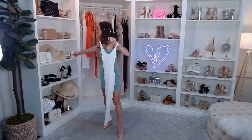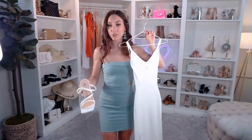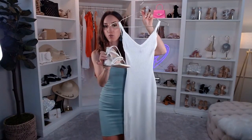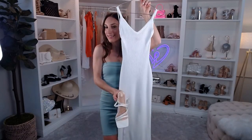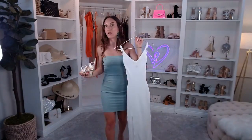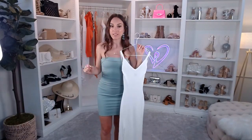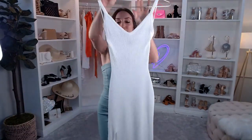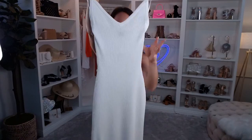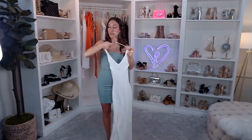How cute would an all-white look be for brunch — like a strappy mule with this dress? Leave me a white heart if you're feeling this. It's also a very easy way to elevate your look — do a heel and then a Windsor denim jacket over it for dressy casual. This dress is on trend, comfortable, sleek, and sexy — and it's only $38.90.